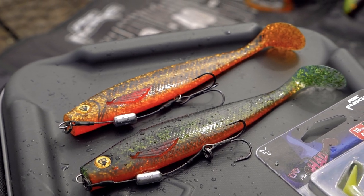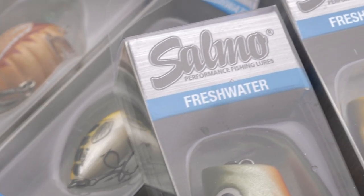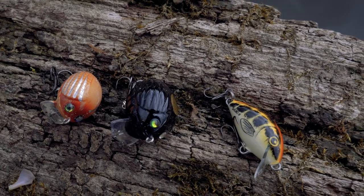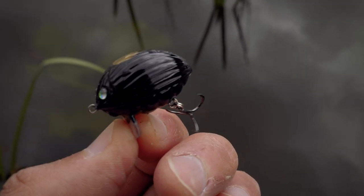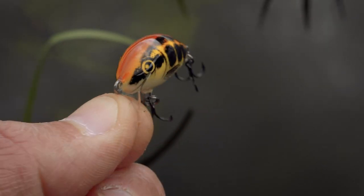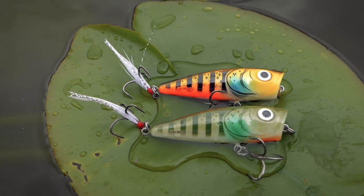As well as these brilliant Fox Rage products, we've also got a range of Salmo colours coming out in Little Bug, Tiny and Rattlin' Pop - each gets two new colours. All of them are going to be brilliant fish catchers, trust me. Have a look at them, give them a go and you won't be disappointed.